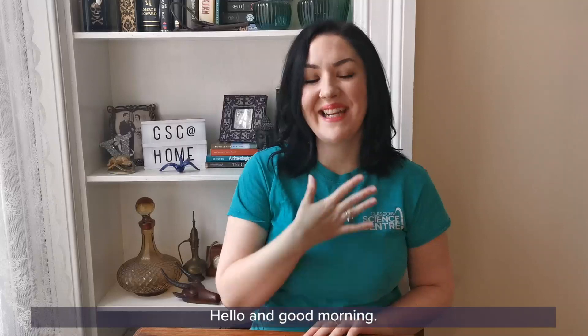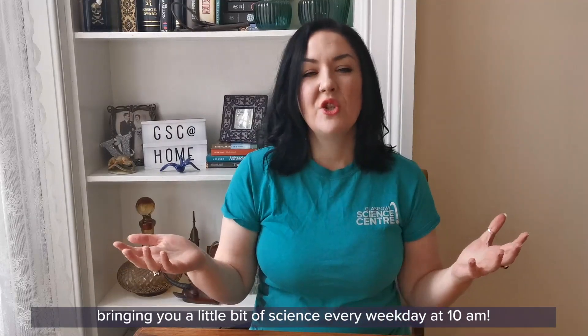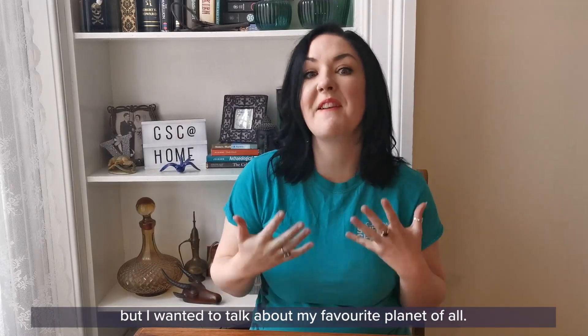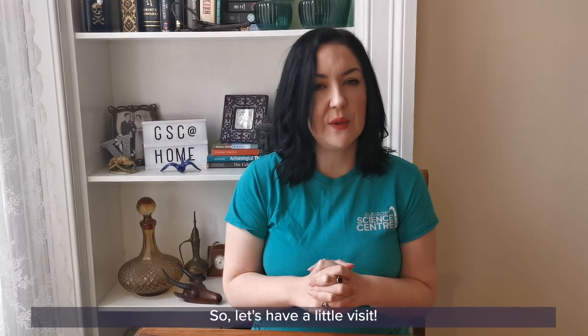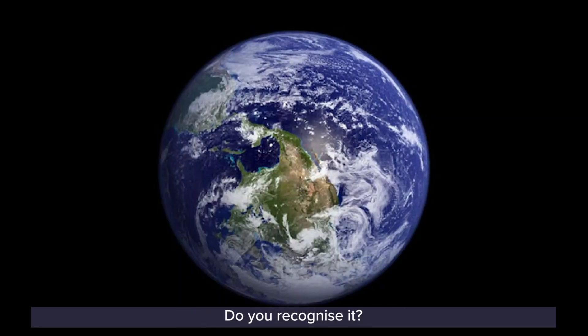Hello and good morning. My name is Veronica and welcome to another edition of GSE at Home, bringing you a little bit of science every weekday at 10am. During Earth's tour of the solar system series, we've been looking at wonderful planets, but I wanted to talk about my favourite planet of all. This planet is third from the sun and it's very interesting. So let's have a little visit. Do you know which planet this is? Do you recognise it?